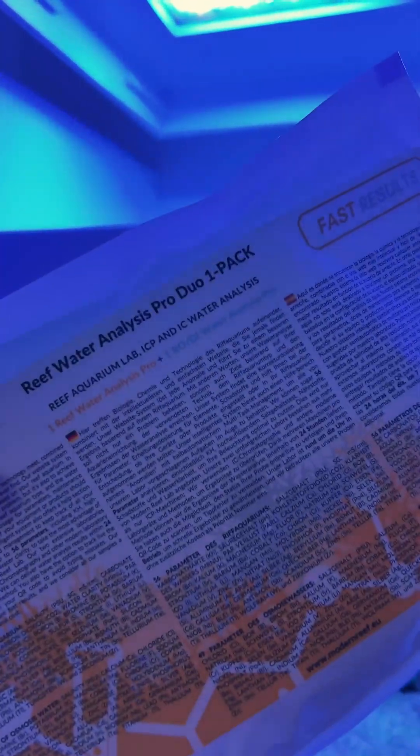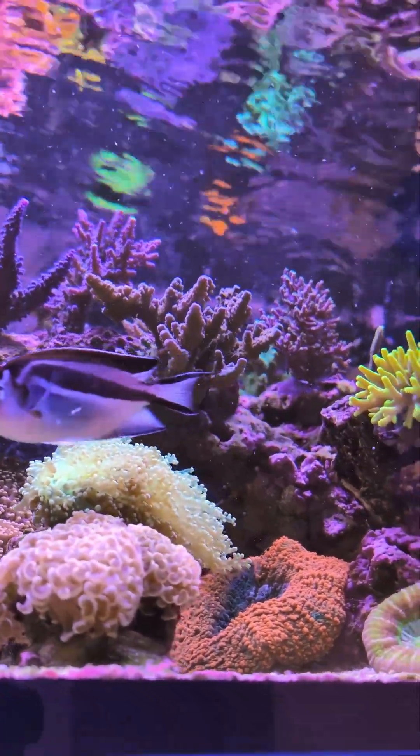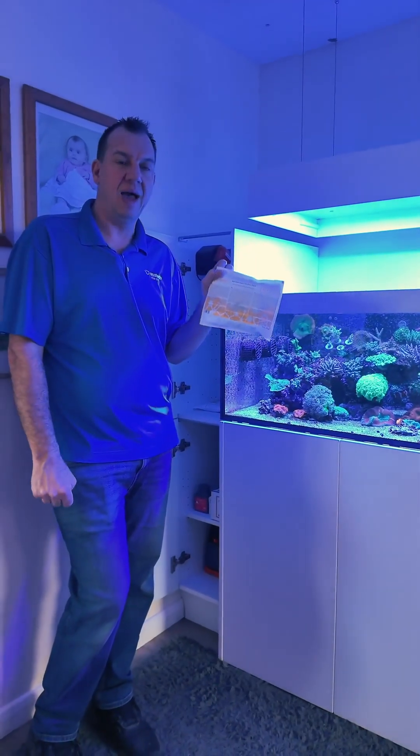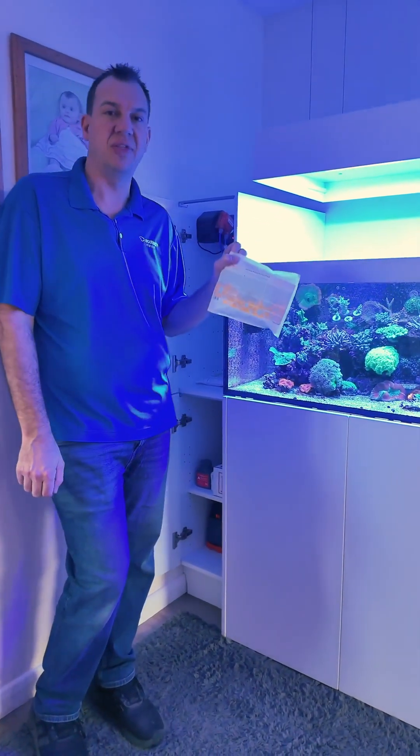Modern Reef is my ICP of choice because I use the RKS. If I am wanting to drill down into my minor trace elements, I will send an MS in. I use the ATI for the MS.